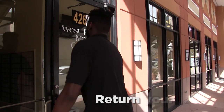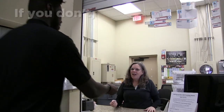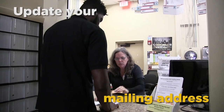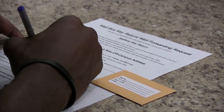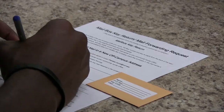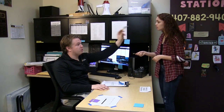Everyone has to return their room key to their community office and their mail key to their mail center. If you don't, you will be charged. While you're at it, update your mailing address so all your mail and packages can be forwarded. Items that cannot be forwarded will just be returned to the sender. And if you've lost your room key or card, you'll still need to sign out at your community office, so if you have any questions, ask there.